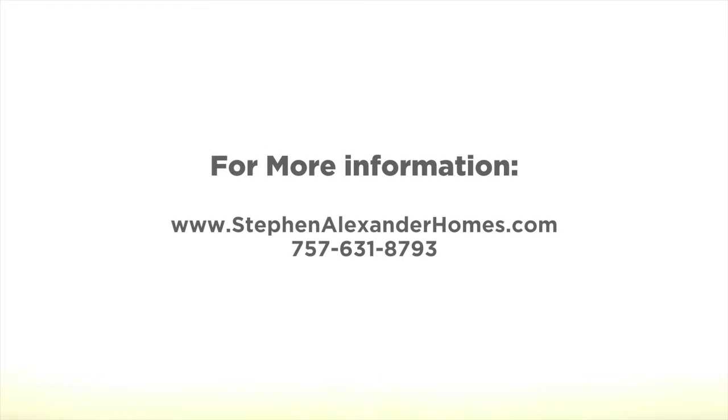For more information, visit stephenalexanderhomes.com or call 757-631-8793.